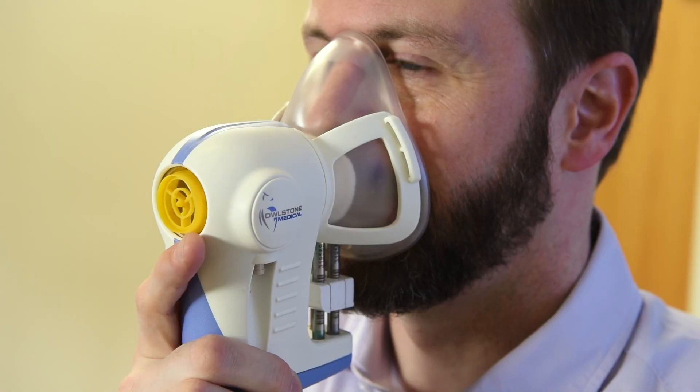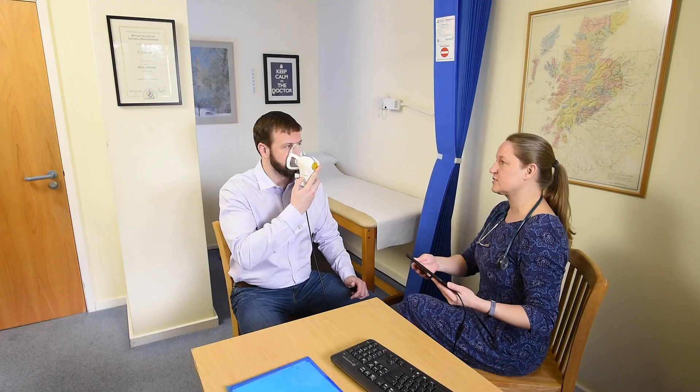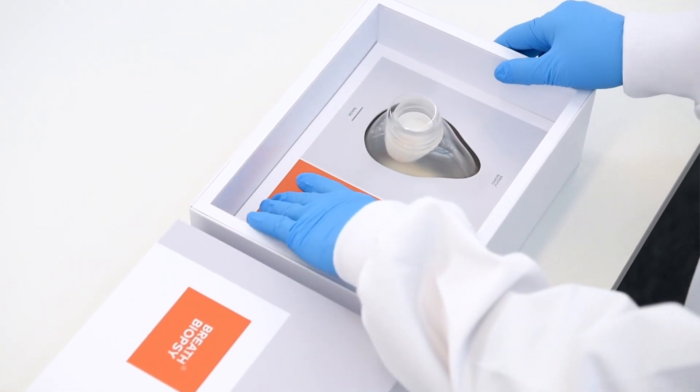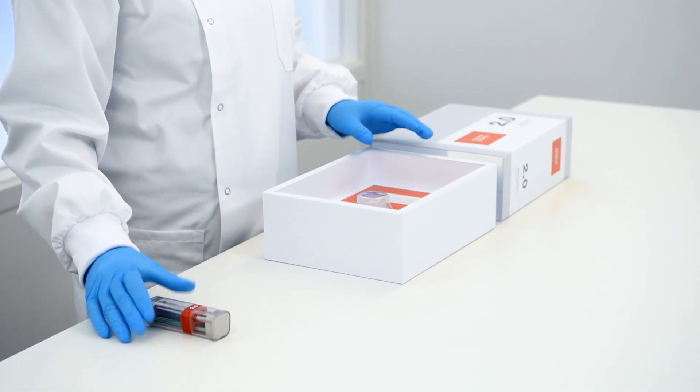First, you lease a Receiva breath sampler and purchase breath biopsy kits to collect samples in clinic. Each kit contains a breath biopsy cartridge to collect, stabilize, and pre-concentrate the VOCs, enhancing the sensitivity of detection.